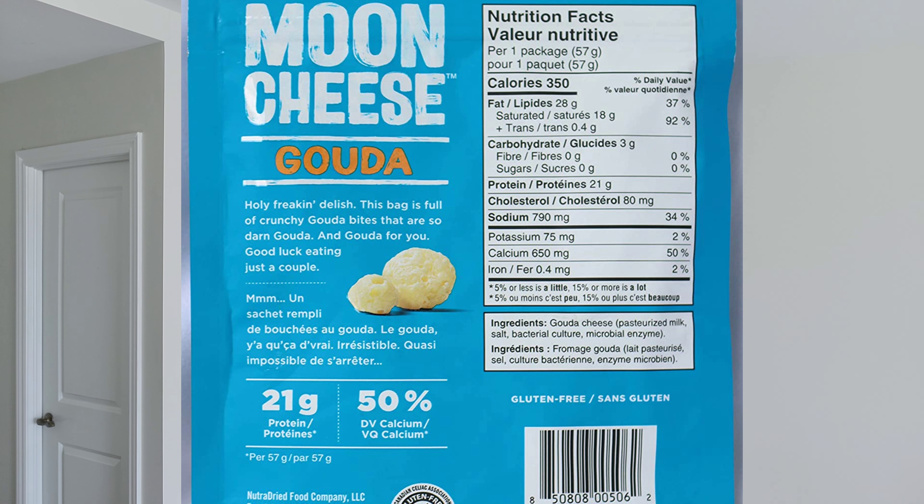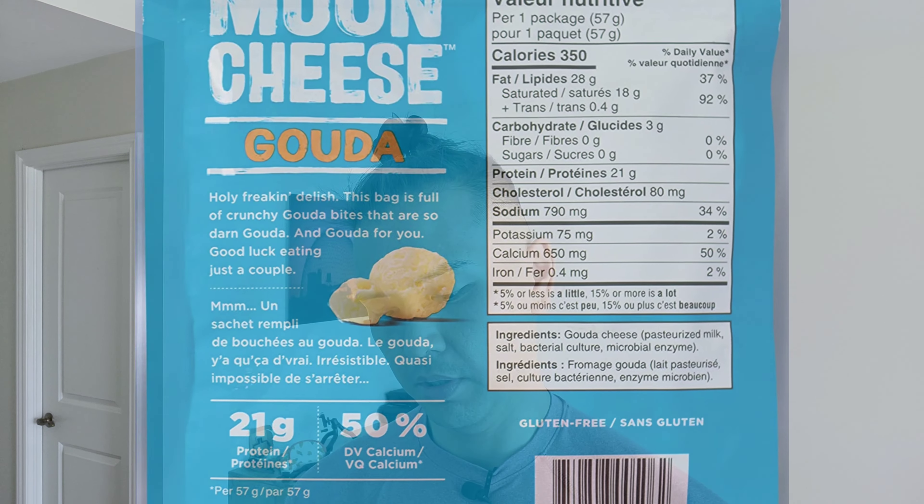It has 19 grams of protein and 46% daily value of calcium per serving. It's from Nutri-Dried Food Company, LLC, Ferndale, Washington, and it's a product of the USA. It's also certified gluten-free from the Canadian Celiac Association.